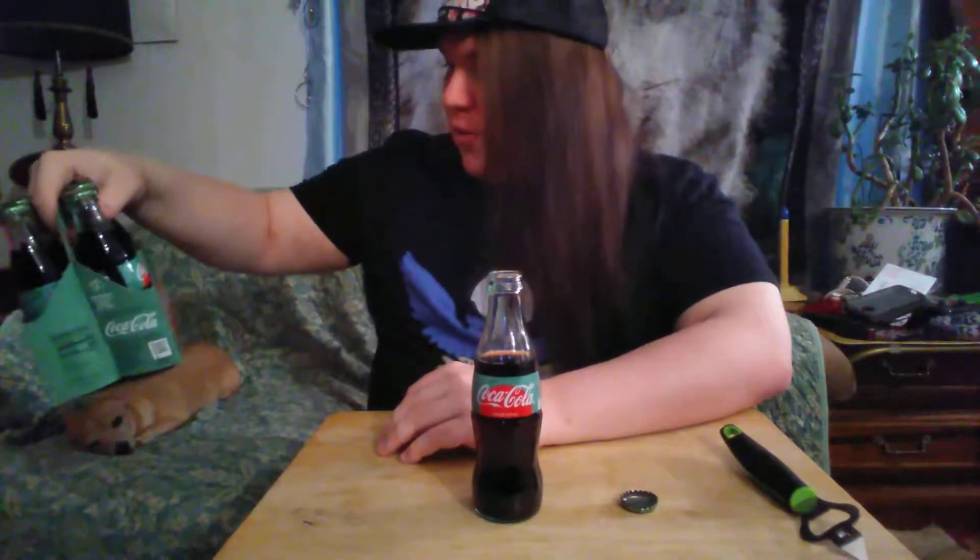Honestly, it tastes like Coke. I believe it's made with 100% real cane sugar — cane sugar and stevia. I think that's how you pronounce that. But it's made with natural sugars and sweeteners, rather than just plain sugar that you can buy at the store. It's 100% natural, no chemical additives and stuff like that.